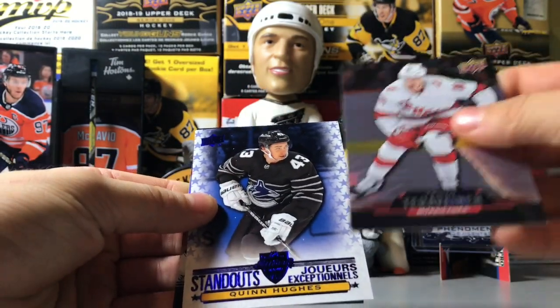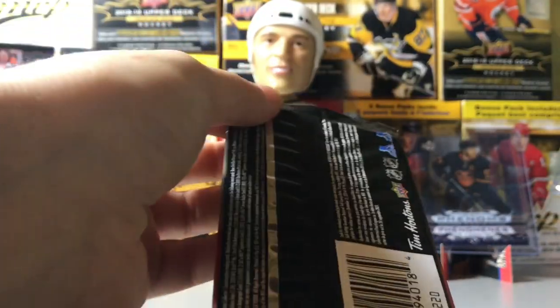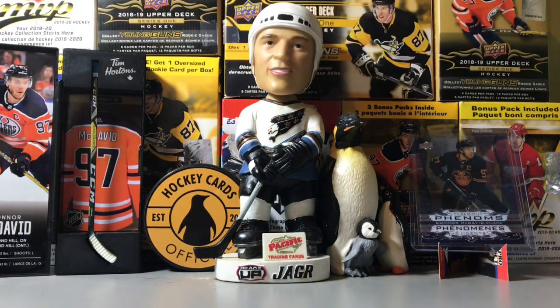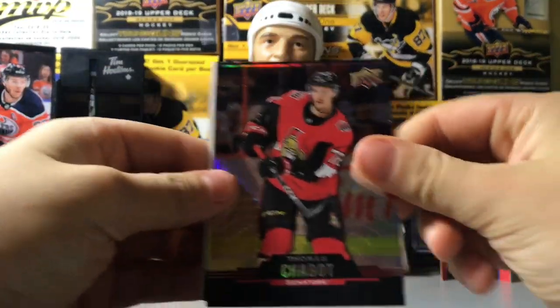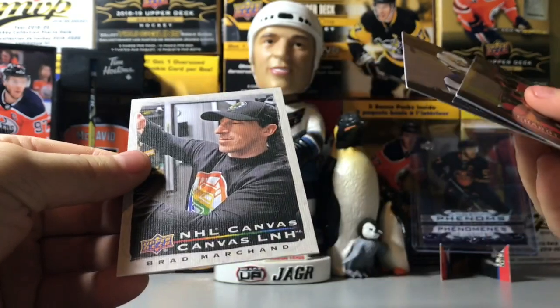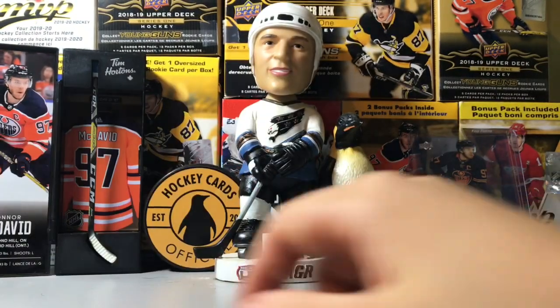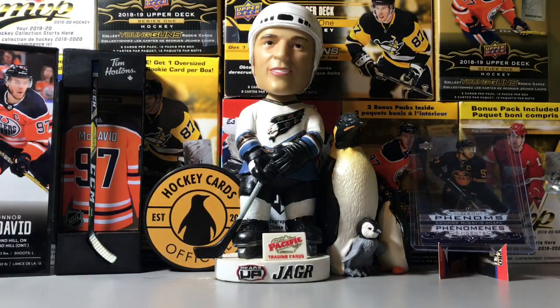Standouts of Quinn Hughes, David Perron, and Zach Werenski. Quinn Hughes almost won the Calder — it was him or Cale Makar. If Makar hadn't gotten injured I think he would have pulled ahead, but when he got injured, that made it close. We got a canvas here — Thomas Chabot, Victor Hedman, and a canvas of Brad Marchand, the rat. I'm a Boston fan — Brad Marchand is a great guy to have on your team. If you're a Boston fan, you love this guy; if you're not, you hate this guy.